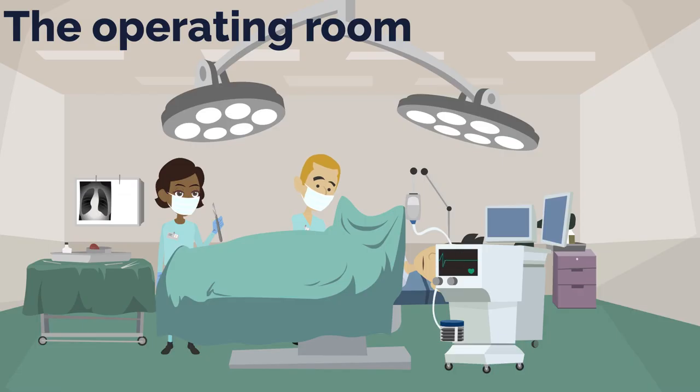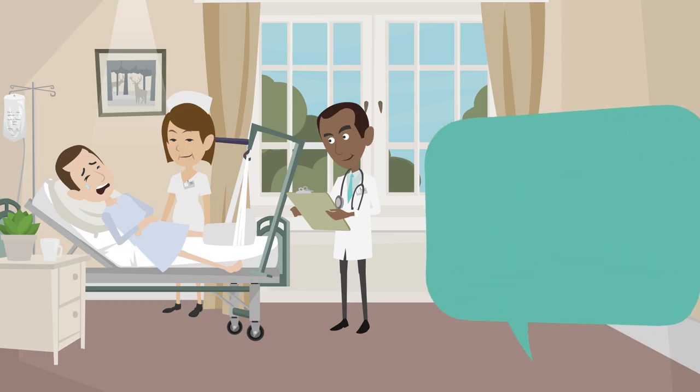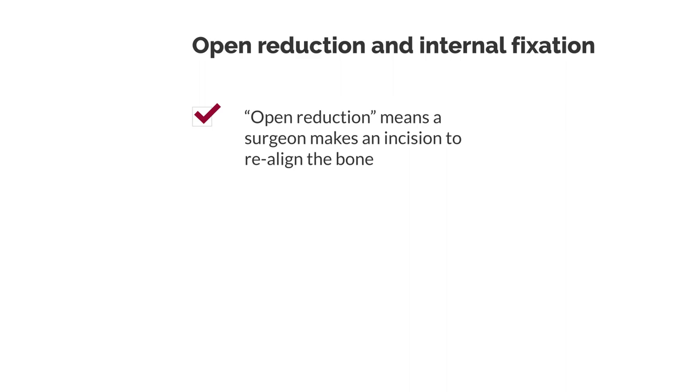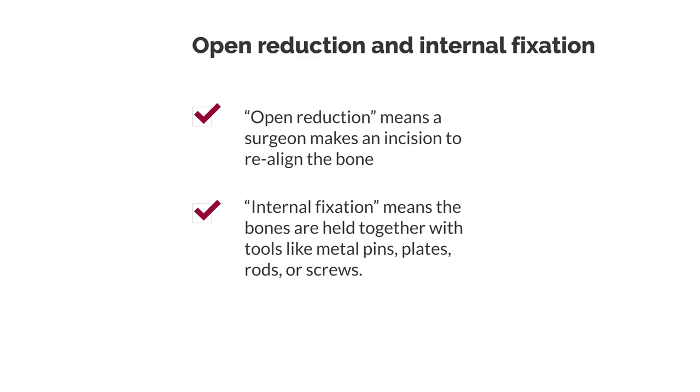In the operating room, we had one to two operations every day, which added up to 24 surgeries in one month. About half of them were fracture cases, such as femoral fractures, tibial fracture, patella fracture, etc. In most cases, we did a surgery called open reduction and internal fixation. Open reduction means a surgeon makes an incision to realign the bone, and internal fixation means the bones are held together with tools like metal pins, plates, rods, or screws.